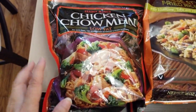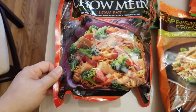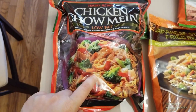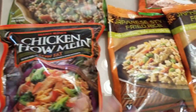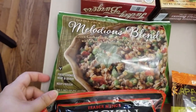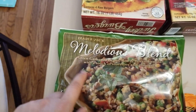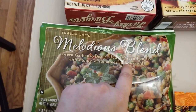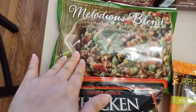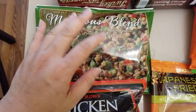Then I got this chicken chow mein. I normally don't get these, and I feel like usually these types of chicken chow mein come with a sauce pack that ends up too sweet, so I'm just getting one to try it out. You can cook it from frozen — just throw it into a pan or even microwave it. And then this one — I don't even know how to pronounce it — it's a Melodians blend. It has some green garbanzo beans, red and green lentils, which are supposedly very good for you, with a touch of tomato and olive oil. It looks a little healthy, so it could be my lunch someday.